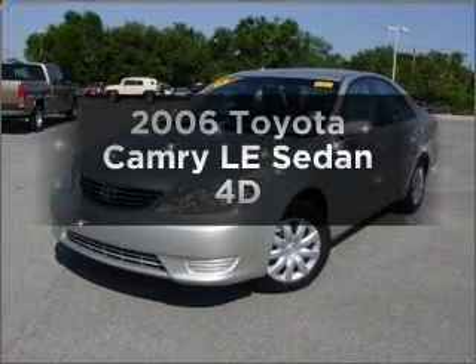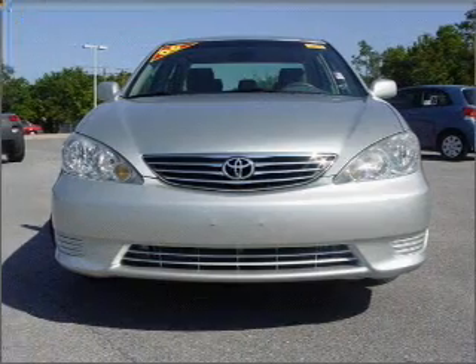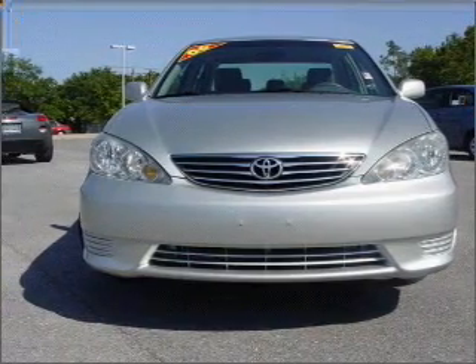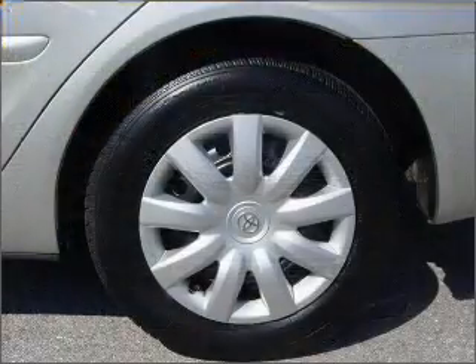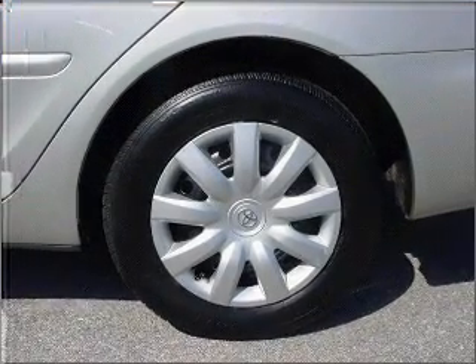Get noticed in this 2006 Toyota Camry. If you're looking for a first-rate auto, this one could be yours today. With a reliable engine that responds smoothly to its automatic transmission, premium wheels lend a distinctive appearance.